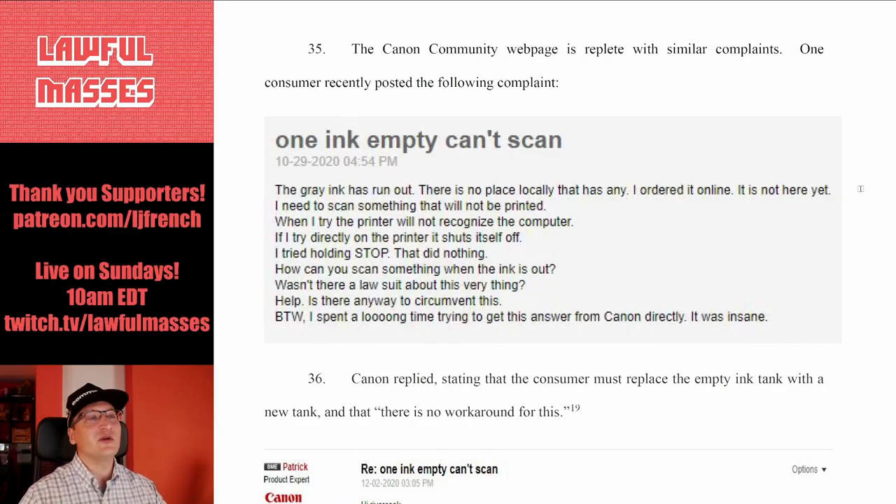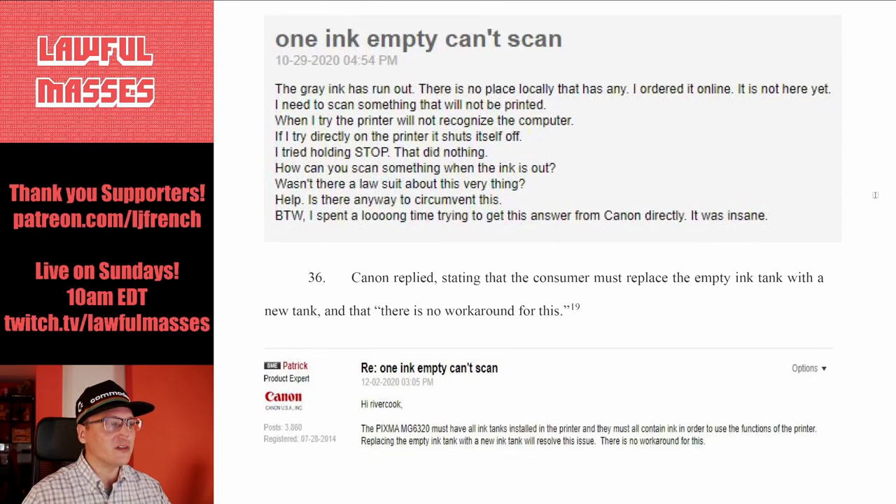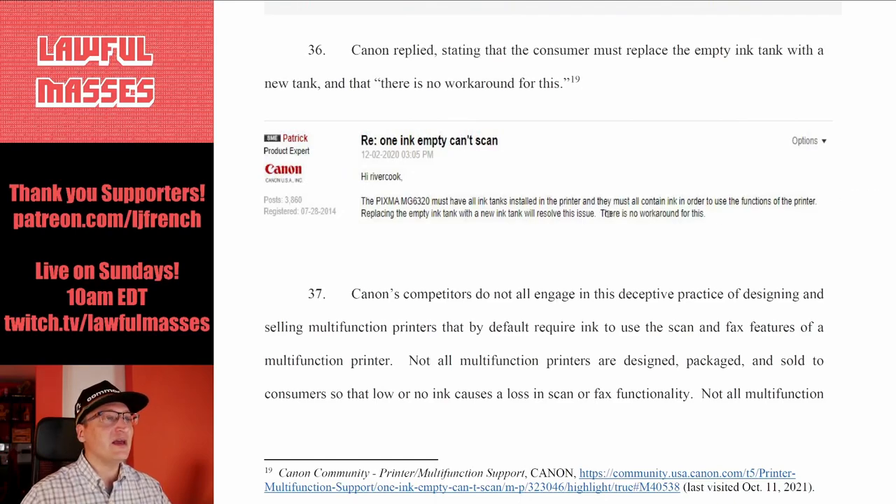The Canon community webpage is replete with similar complaints. One consumer recently complained: 'The gray ink has run out, I can't get it locally, I ordered it online, but I need to scan something that will not be printed — and the printer won't recognize the computer; if I try directly on the printer, it shuts itself off.' Canon replied: 'There is no workaround for this. The printer must contain all ink in order to use the functions of the printer. Replacing the empty ink tank will resolve the issue.'